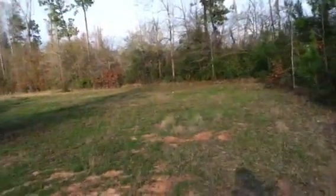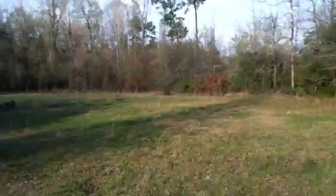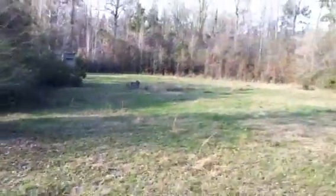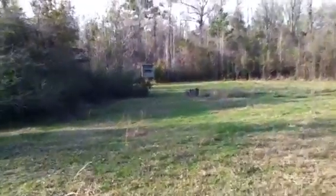There's this clearing almost at the very back — perfectly flat. Somebody's been hunting deer; there's a deer feeder, probably the owners'. It just opens up into this huge wide clearing. And way back there, we've got a deer stand.